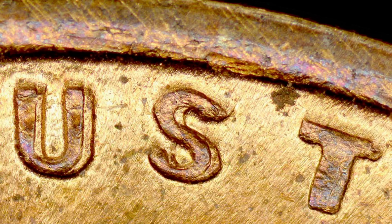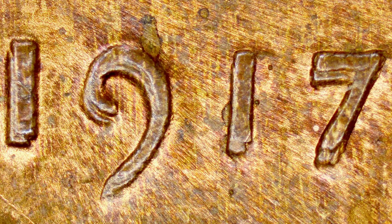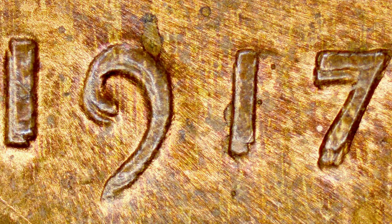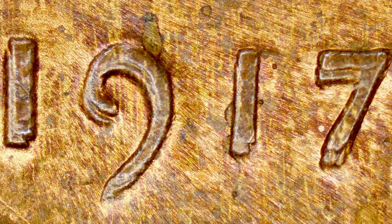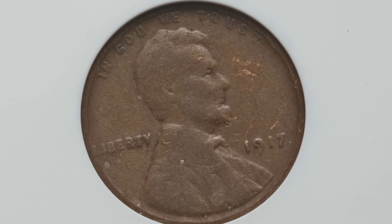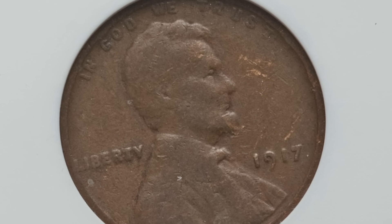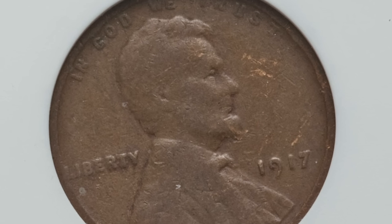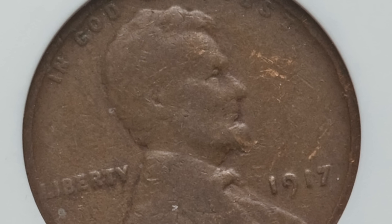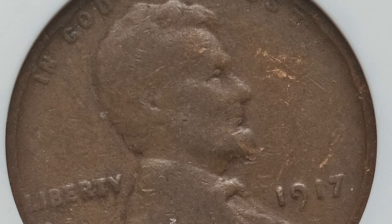I have coin microscopes available on my Amazon affiliate link and everything else at couchcollectibles.com — links in the comments below. This 1917 doubled die obverse coin is only graded at Good-4, very low on the grading scale where 70 is the best, and it still sold for over $180 because of that doubling. In better condition it could sell for thousands.